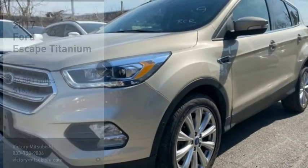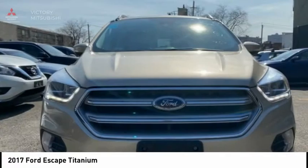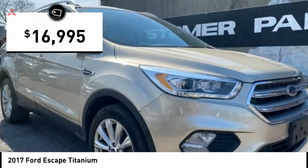Come test drive the 2017 Escape. Gas engines flex, tow, sip and go with Ford Escape, and it is priced below $20,000.